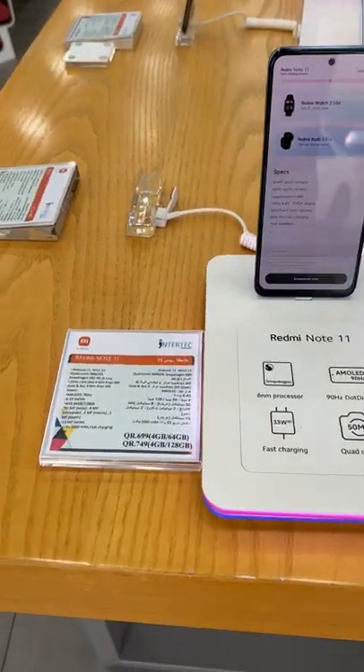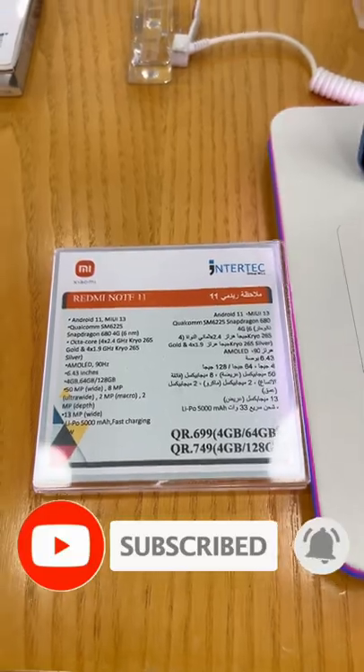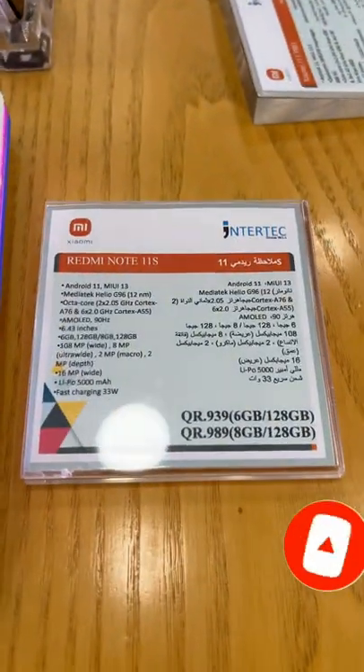Come and check them out at one of their showrooms: Al Nasser, Laguna Mall, Mall of Qatar, and Garrafa. Those will be their prices.